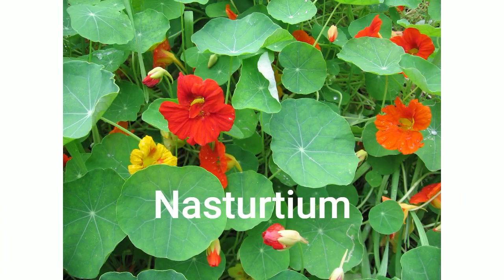Another use of nasturtiums is to pickle them and serve them the way you would serve capers. It is the green seed that you pickle — not the flower bud, because the buds are quite big already compared to a caper. Kind of fun.